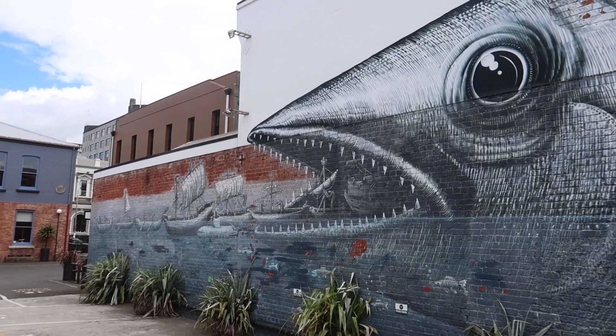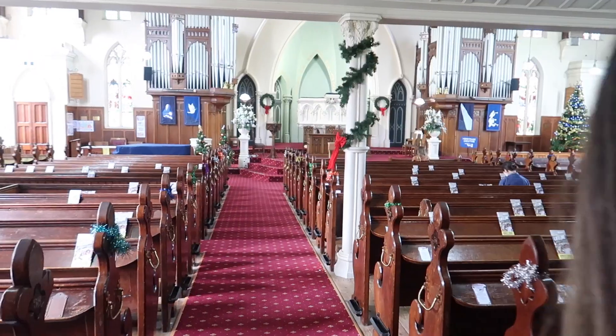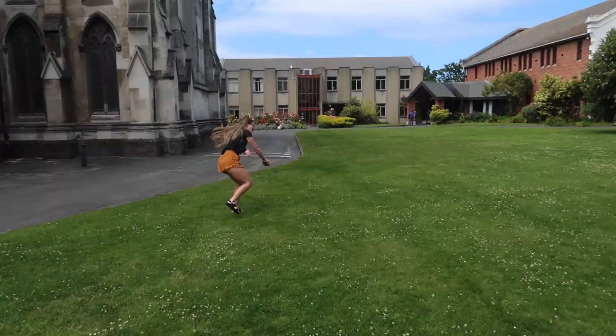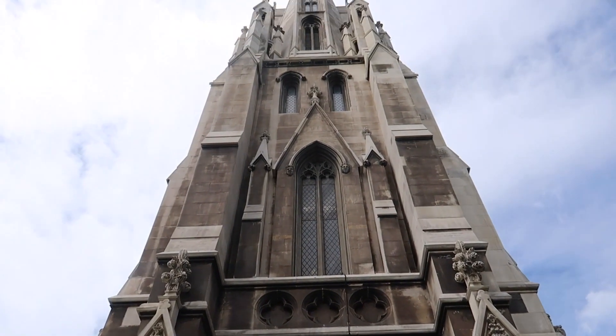Another must-see thing to do in Dunedin is the First Church of Dunedin. It's located in the heart of the city on Moray Place, about 100 meters south of the city centre. It's regarded as the most impressive of New Zealand's 19th century churches. This church is huge — they literally moved a hill to build the church on top of the hill.